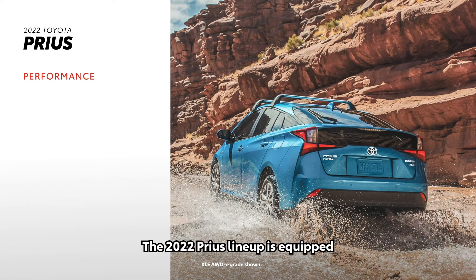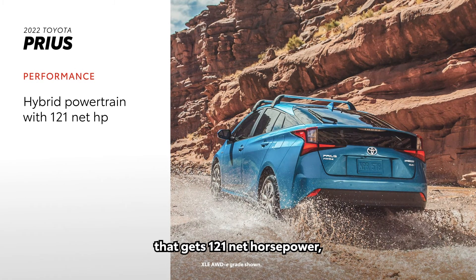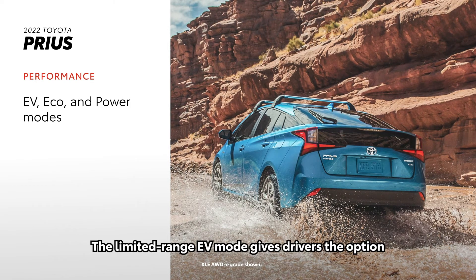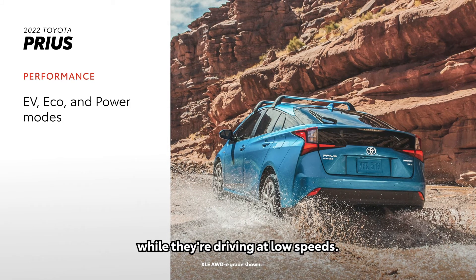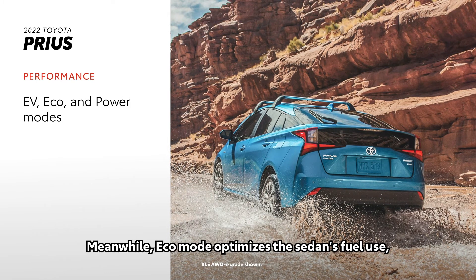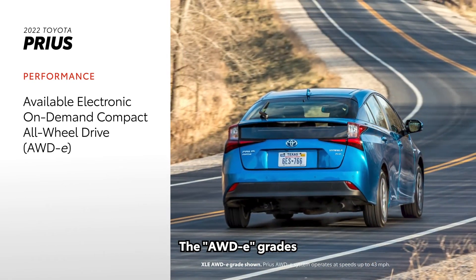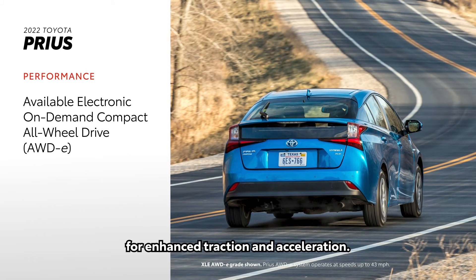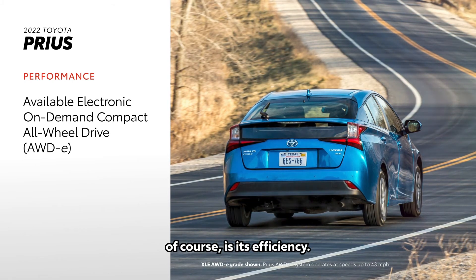The 2022 Prius lineup is equipped with an advanced hybrid powertrain that gets 121 net horsepower, and all grades come with EV, Eco, and Power modes. The limited-range EV mode gives drivers the option of operating solely on battery power while driving at low speeds. Eco mode optimizes the sedan's fuel use, while Power mode provides a sportier drive. The all-wheel drive E grades come with an electronic, on-demand, compact all-wheel drive for enhanced traction and acceleration.